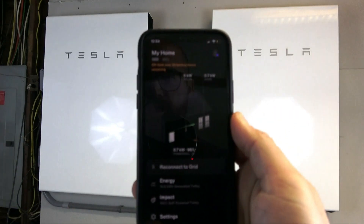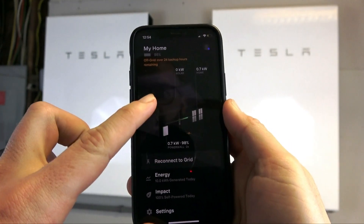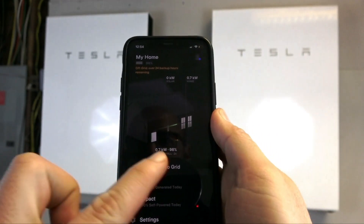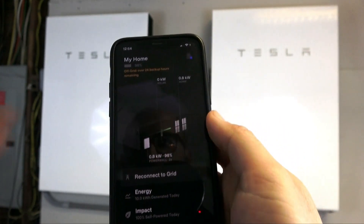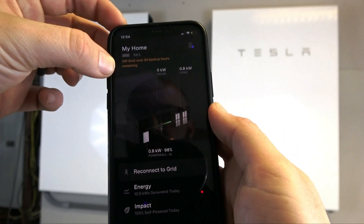Here is the Tesla app right now. As you can see, the panels are not providing power to the battery right now since it is almost full at 98% capacity. It says up here that we are currently off-grid and have over 24 backup hours remaining — and that's without any added energy from the panels.